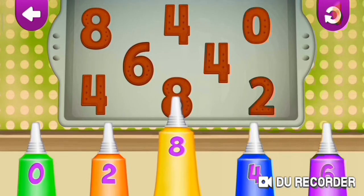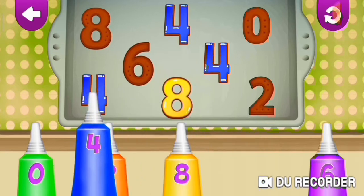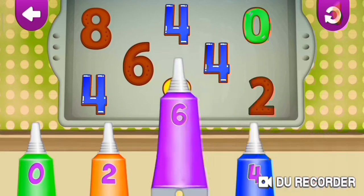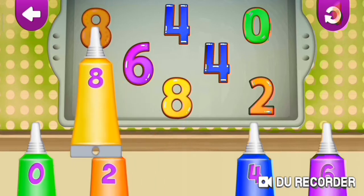Eight. Eight. Four. Four. Four. Four. Four. Zero. Six. Six. Two. Two. Eight. Eight.